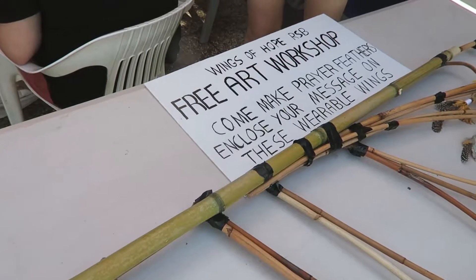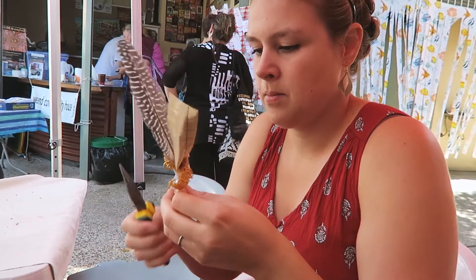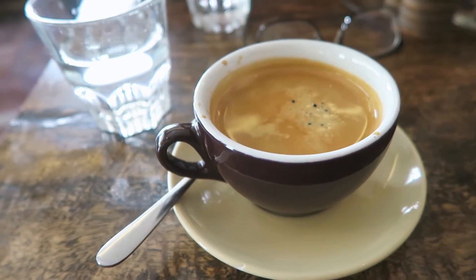I love everything right now. The coffee here — it's amazing.